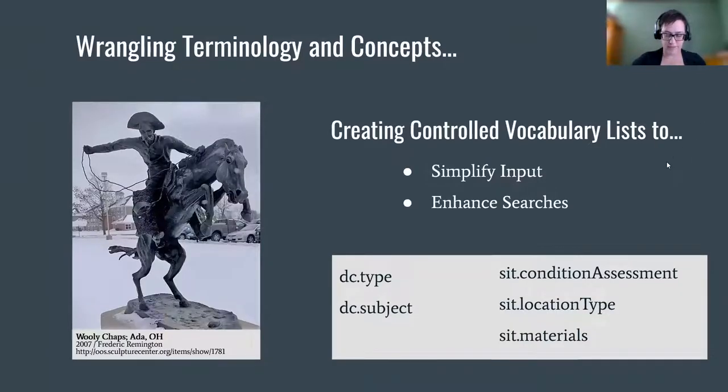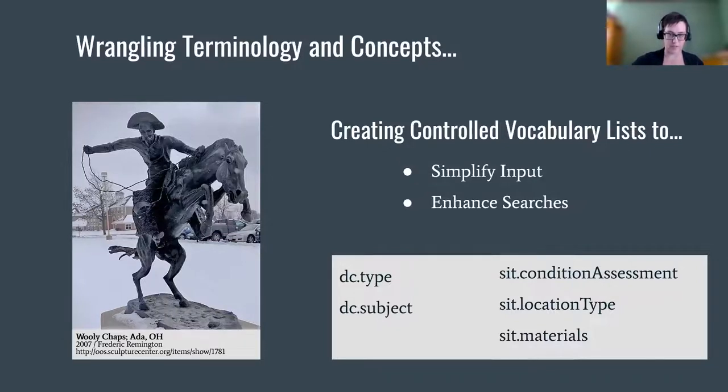The use of controlled vocabulary lists is one way to ensure better consistency between records, and having a list to choose from helps make data entry easier and quicker. Searching and browsing are also improved since we've linked the terms in Omeka, making it easy for the user to sift through records using elements like subject or type of sculpture. The lists were primarily developed by looking through existing record values and consolidating them into a meaningful collection of standardized terms. Controlled lists were created for five elements.